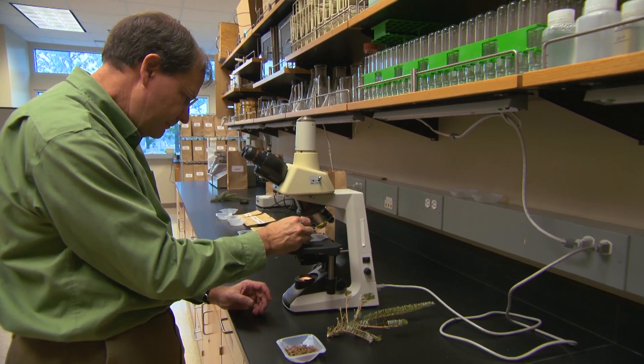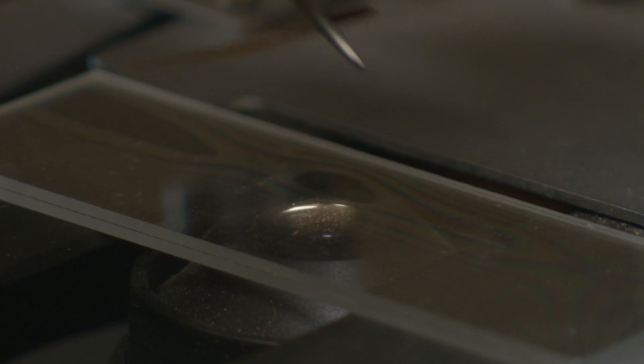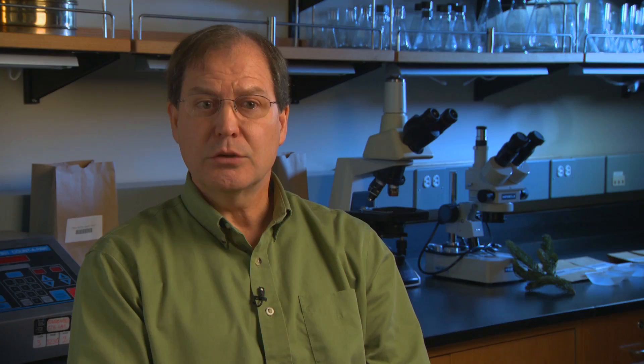Now, tree geneticists are working to develop better Christmas trees. Some trees are tall, some trees are short, and some of that variation — not all of it — is due to variation in the genes and how those genes function as the tree grows. We're trying to improve the growth rate of these trees so they grow faster. Also, more recently, we've started looking at needle retention.